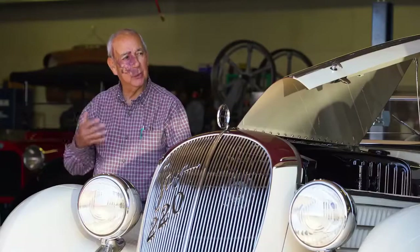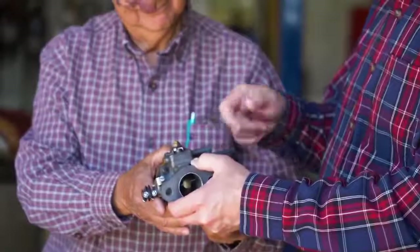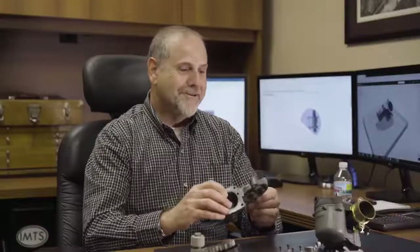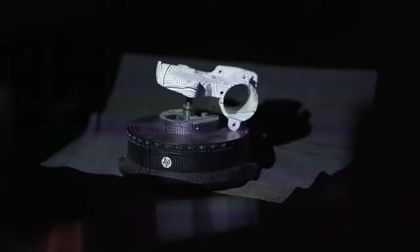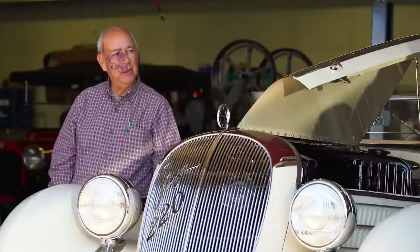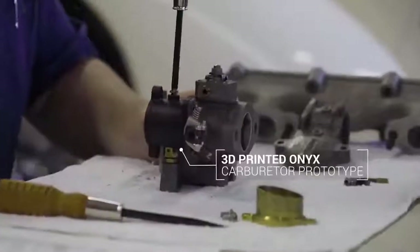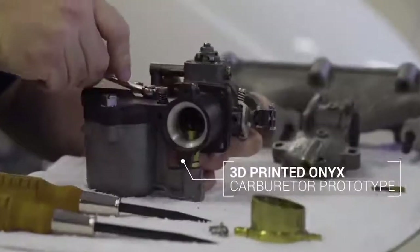The perfect use for the Metal X. We were desperate, and they approached us about this new technology that they had just acquired. They were excited. They were getting very frustrated. We took the part from them. We scanned it. We created a model. RPG printed a part, an onyx, for us as a trial run. We fit that to the carburetor, and it fits perfectly.